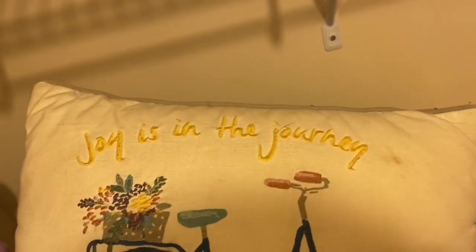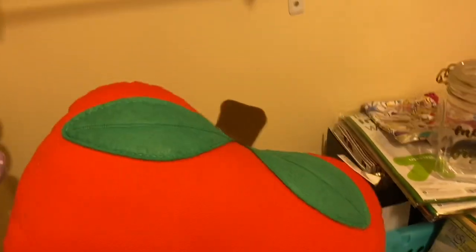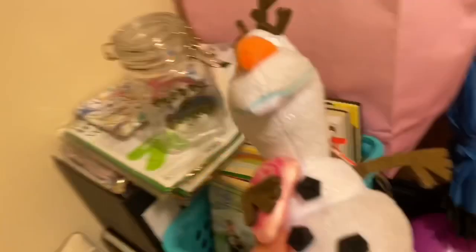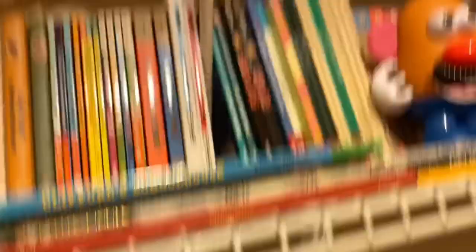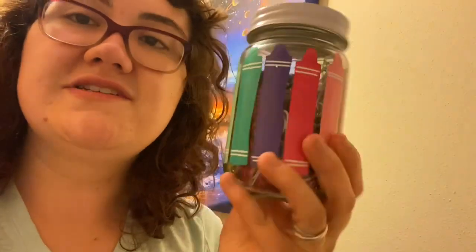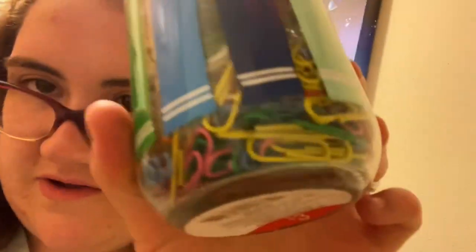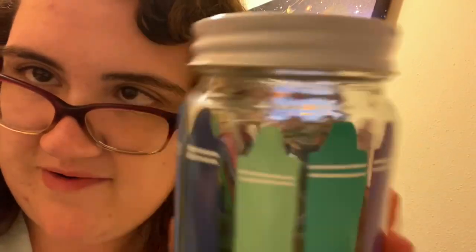I have Mr. Potato Head and Mrs. Potato Head. For classroom pillows I have 'Joy is in the Journey' from Kohl's, plus an apple and a pencil pillow from the Target Dollar Spot. I have book buddies — Olaf and a pig. And I have a cream mason jar from the Target Dollar Spot holding all my rainbow paper clips and binder clips, which looks really cute.